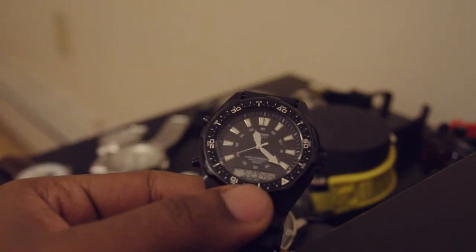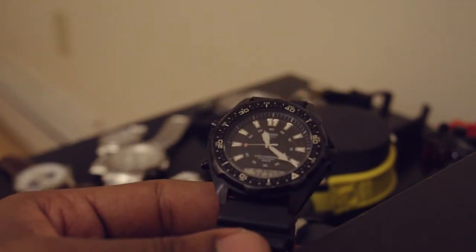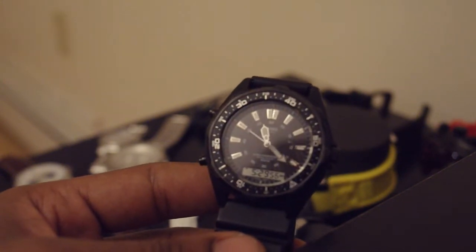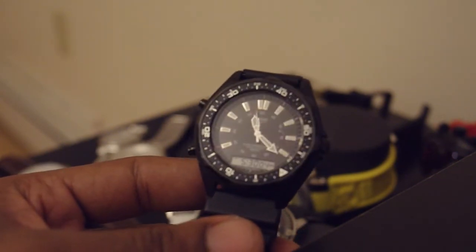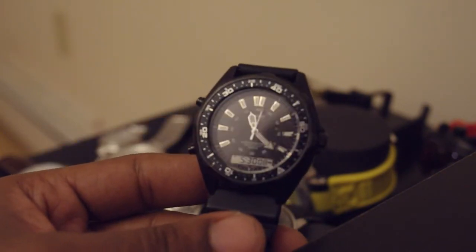Let's start with Casio. This is the first watch I received for Father's Day from my wife — all black. I love the way it looks. It's got the digital face to do the stopwatch, time, alarm, and anything else you'd expect with a digital watch, but it still has the hands and the workings of a more traditional analog watch.